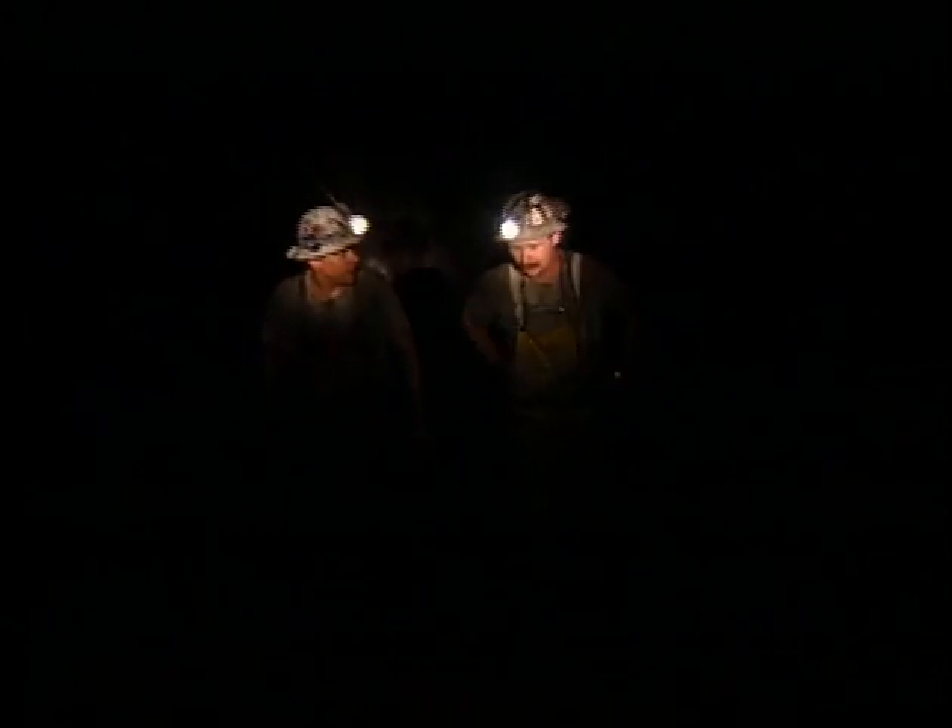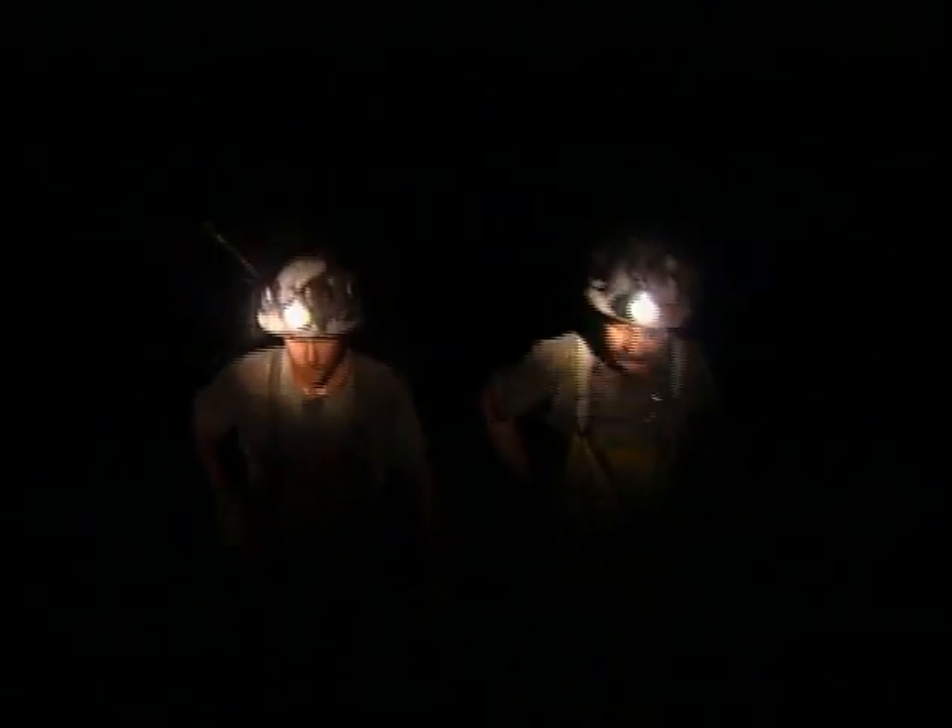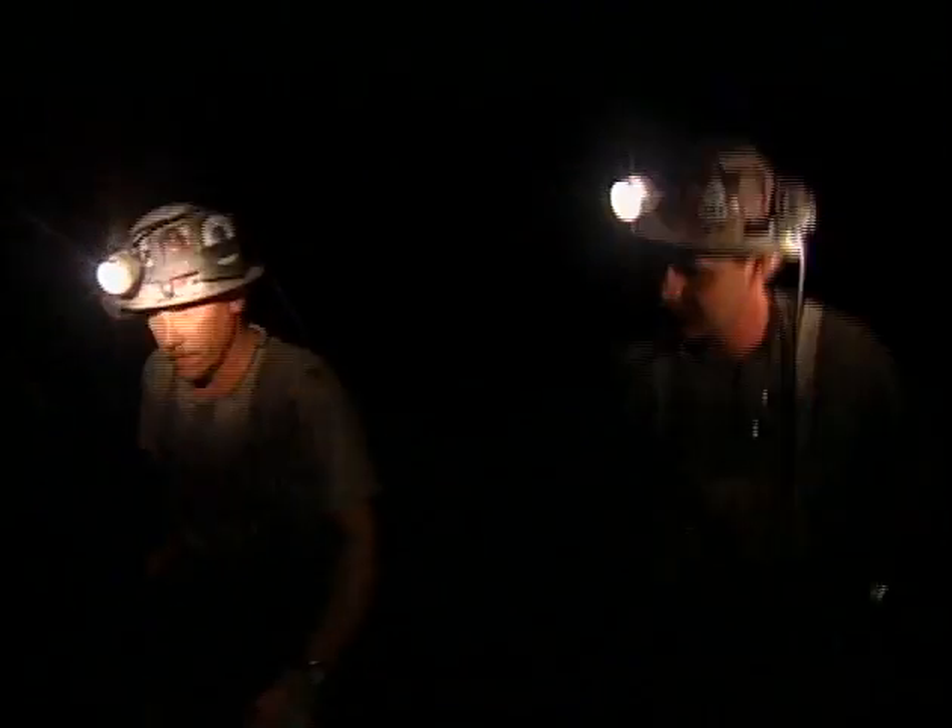Hey Doug, you going to that party at the Outlaw tonight? You bet, I wouldn't miss that. Sounds great. Let's hurry up and wrap this up so we can get out of here and get some beer.